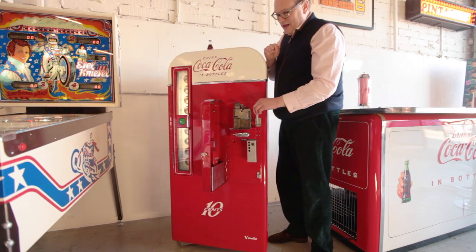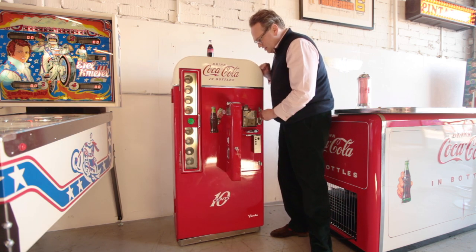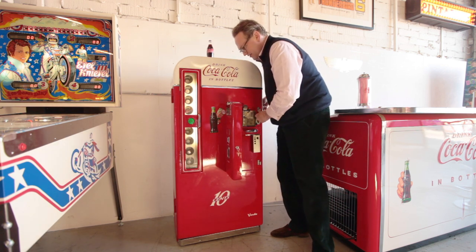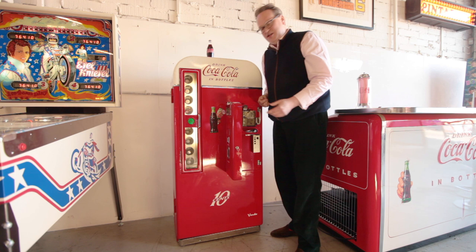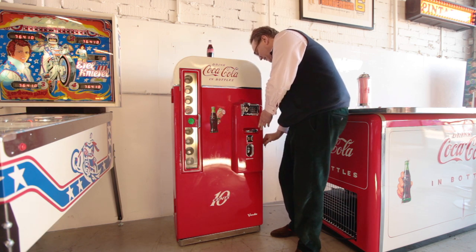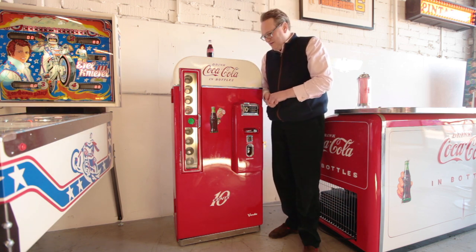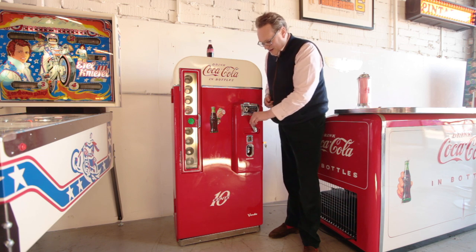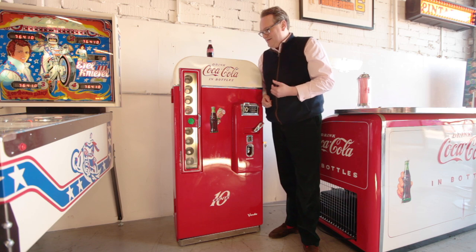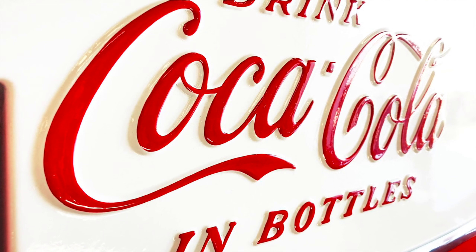We have experienced, salaried engineers who work here, including a superb refrigeration engineer who's learned his trade on these machines, and a trusted team who've been with me for many years. It's really nice to carry on the family tradition of dealing with Americana. We restore and sell these through our shop in Weybridge.